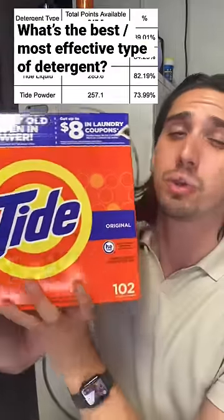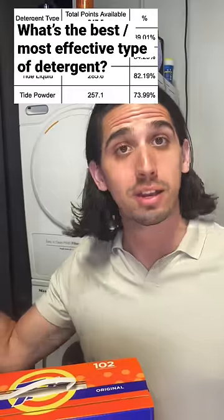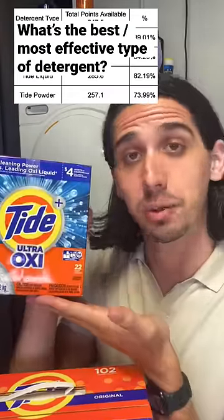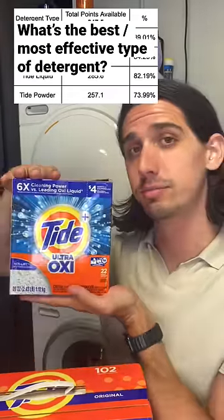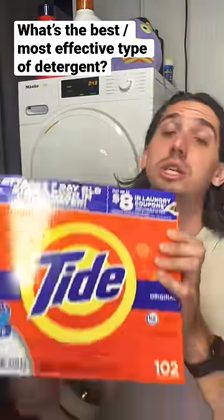Powder had a tough time — it was only at 74% stain removal, which was 10 points less than pods. But hope is not lost. If you upgrade to something with OxyClean in it, this beat all of them. So if you are a powder person, just look at alternatives. Sometimes the base one just isn't cutting it.